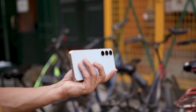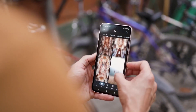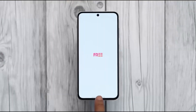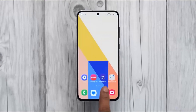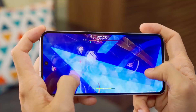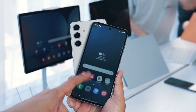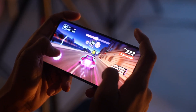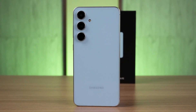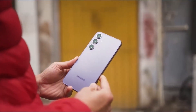Let's talk performance, because this is where FE phones often get underestimated. The Exynos 2400e isn't just a CPU upgrade — it's also smarter. The NPU handles real-time language processing, background app optimization, camera scene recognition, and even power tuning based on your habits. Combine that with Samsung's One UI 8, which is lighter, faster, and better at memory management, and you've got a device that feels smooth even after months of heavy use. This isn't just about specs anymore — it's about experience.